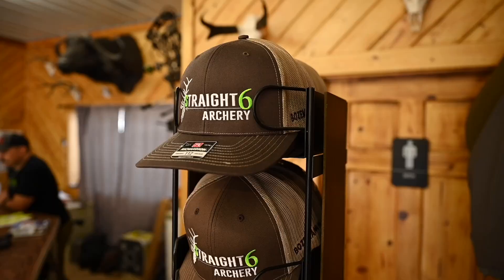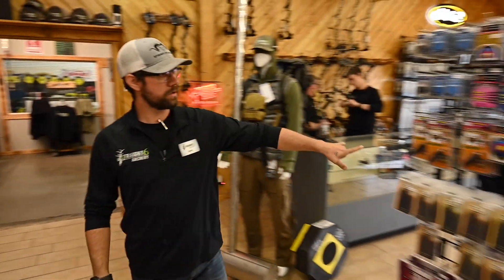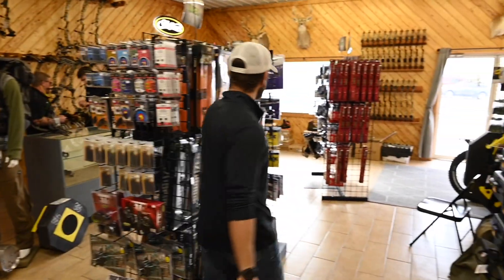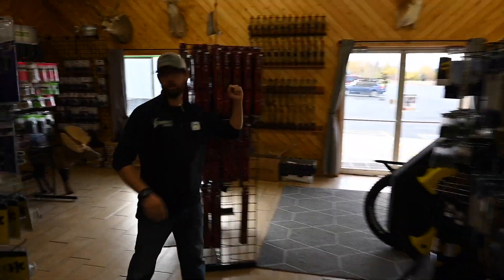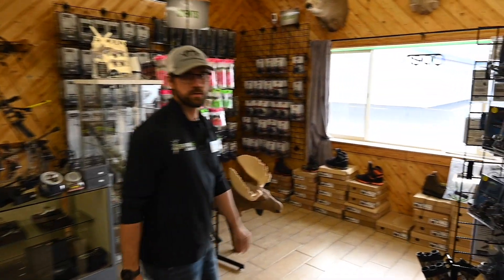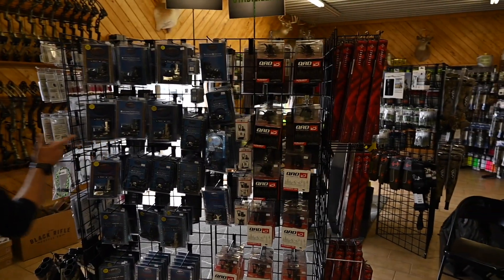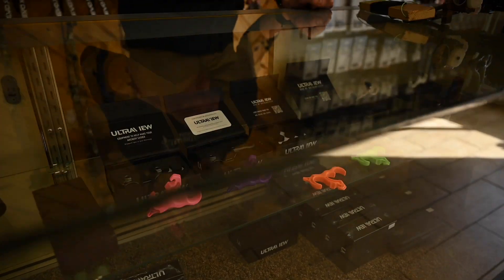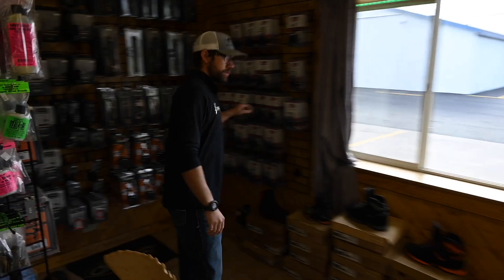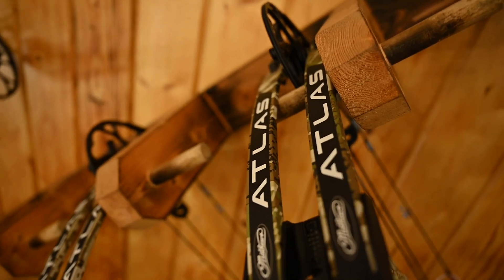Back here we got our sight wall, our quiver wall, we do stabilizers, we do our Breeze Squeeze, all sorts of stuff. We do our rests - we don't have every single rest under the sun, and that's because you don't need them, you only need a couple, the best ones. We go into our releases, we do releases, Matthews accessories, and then all the bows you ever need: Matthews, PSE, Prime.